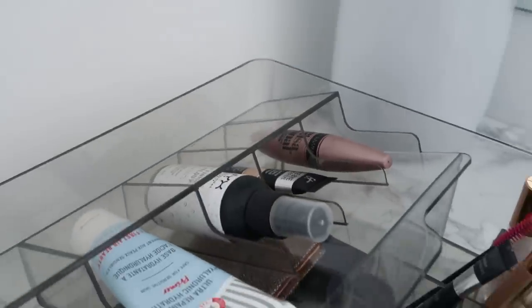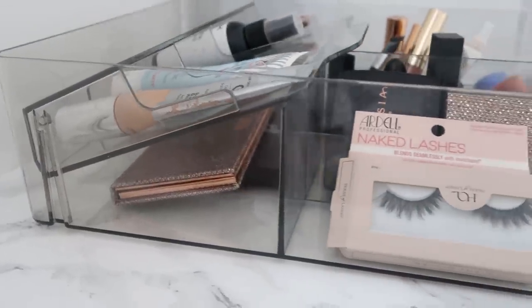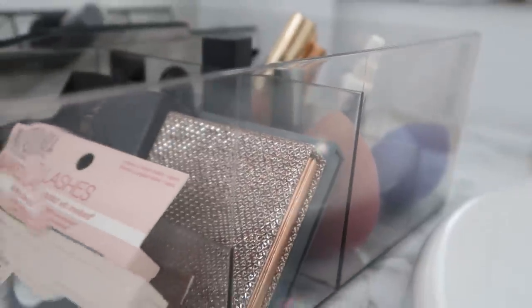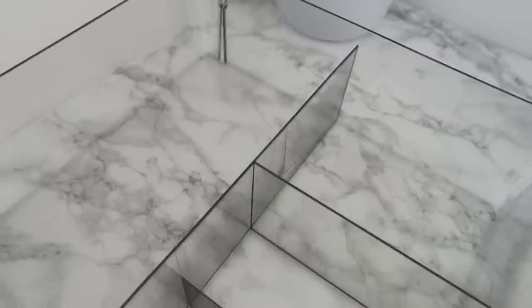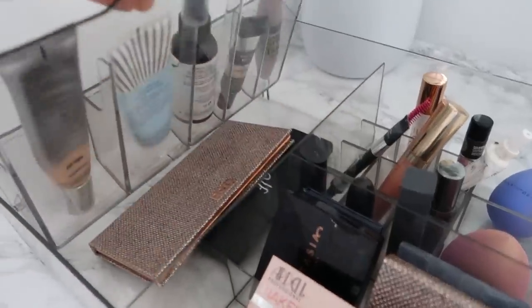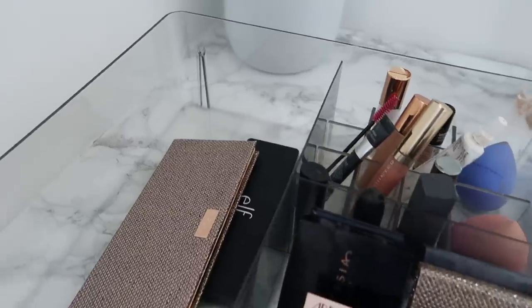Everything is see-through but tinted, so you can still see everything you have and things don't go missing, but it's a nice tinted gray color. This is a pretty large organizer — it doesn't fit in small bathroom drawers, but it will fit underneath the sink or on top of the counter. If you don't need makeup organization, it's also great for hair supplies, skincare, nail clippers, scissors, or anything you need. Everything would have its own little home inside.